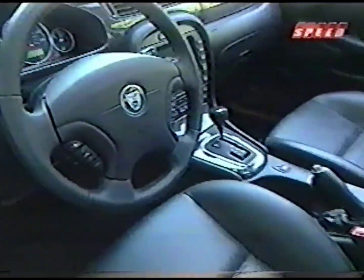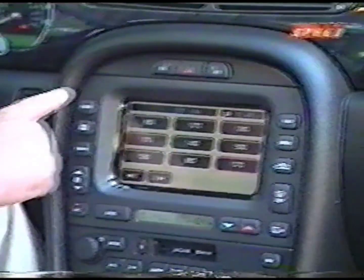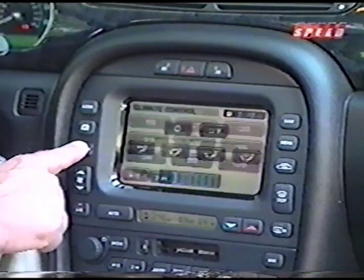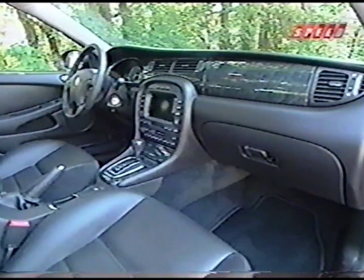Inside, the X-Type is all Jaguar as well. It features touchscreen controls, full power of course, and a healthy dose of leather, chrome, and woodgrain-style finishes.